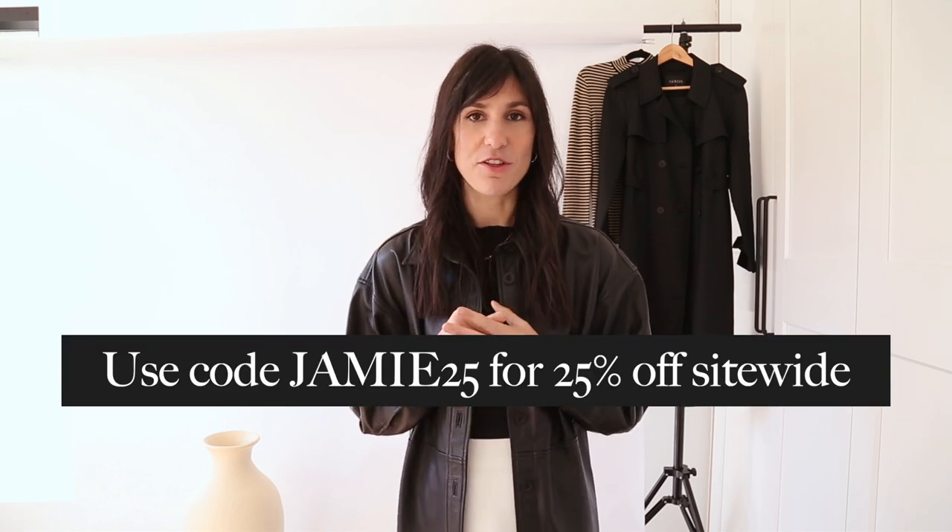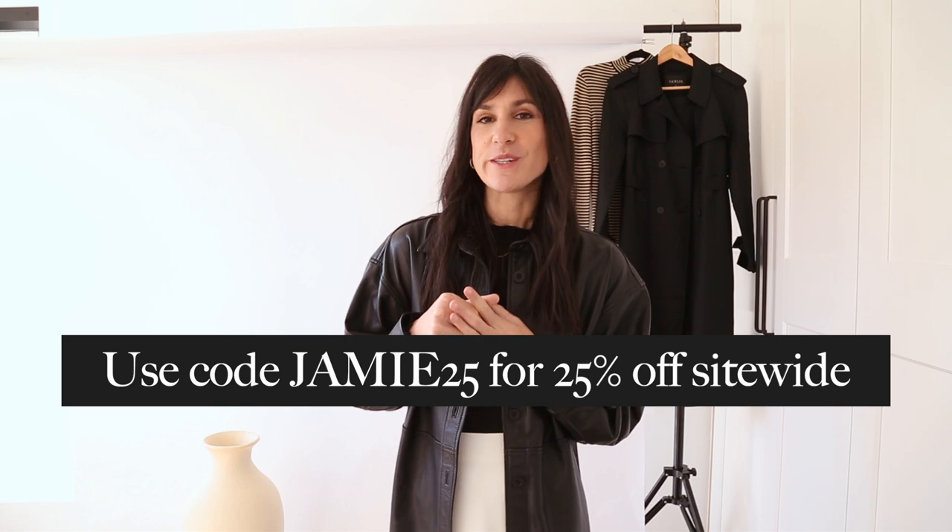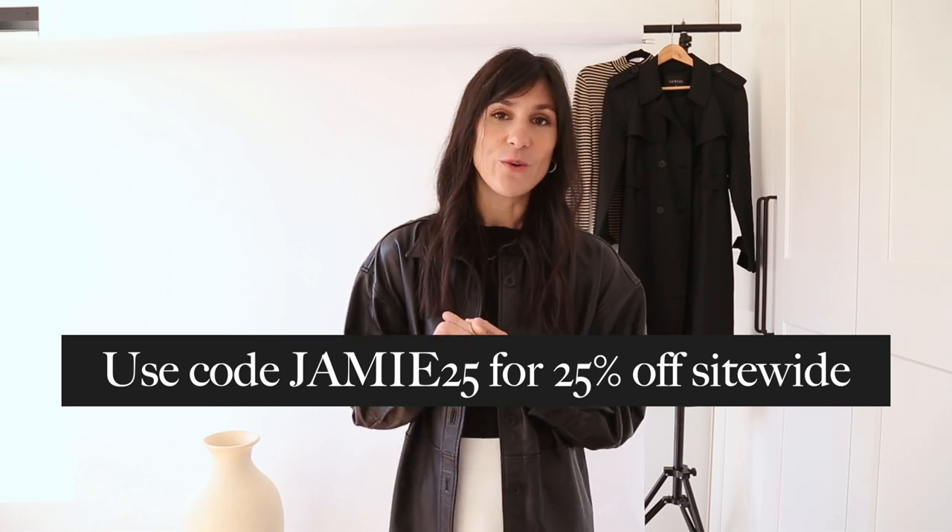This part of the video includes a paid integration with Goalia, and I'm excited to share some of my favorite top picks from them again this month. I've got six items to talk through with a little try-on and some close-up details. You can also get 25% off site-wide using my code JAMIE25 — a great opportunity to save on your order.